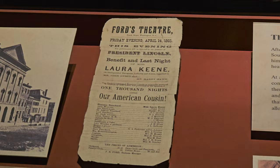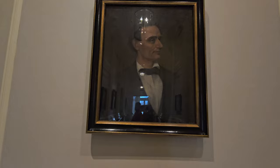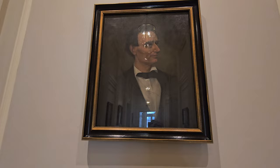Laura Keene was a famous actress during that time. This area is basically like an art gallery, and this painting — oil on canvas painted in 1896, after Lincoln had passed away — was created by artist Henry Colcord, based on a photograph of Lincoln taken in 1860.